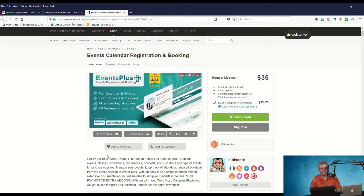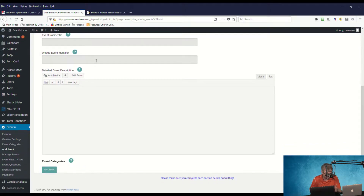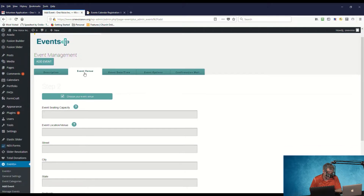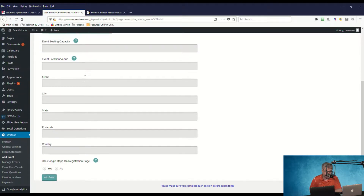We've already got it up and running on our test site. I've created a new event by clicking the add event option and we're going to dive into the settings and features. It asks for the name of the event, the event identifier — a unique identifier for that event — and a detailed event description. If you've set up categories, you can choose the best one for your event. Additional tabs include event venue, total seating capacity, event location, venue name, street, city, state, zip code, country. It also integrates with the Google Maps API and allows you to show a map of your venue location right within the registration page.